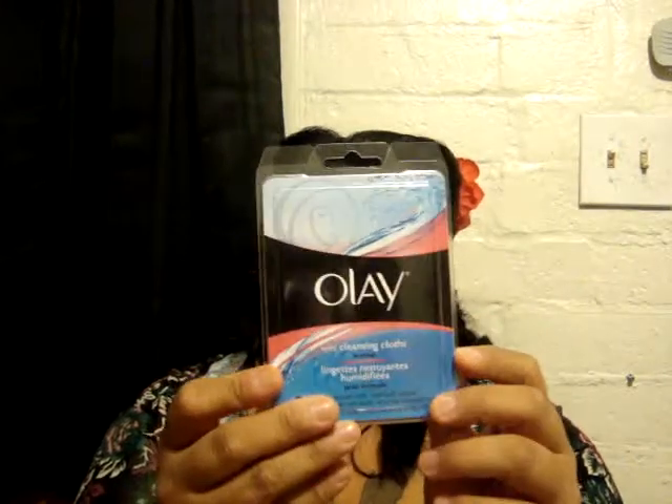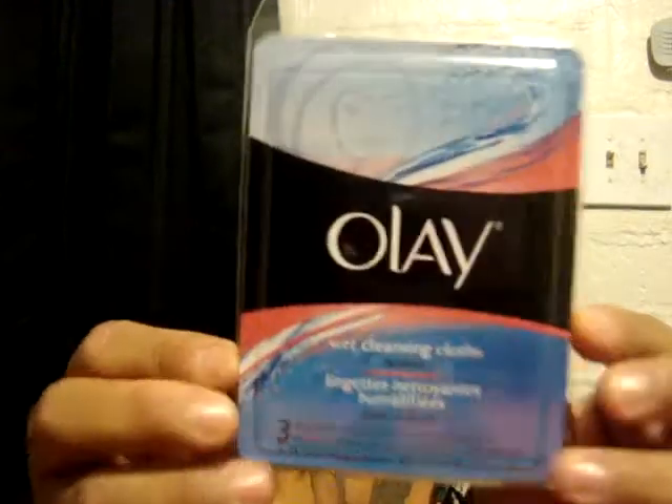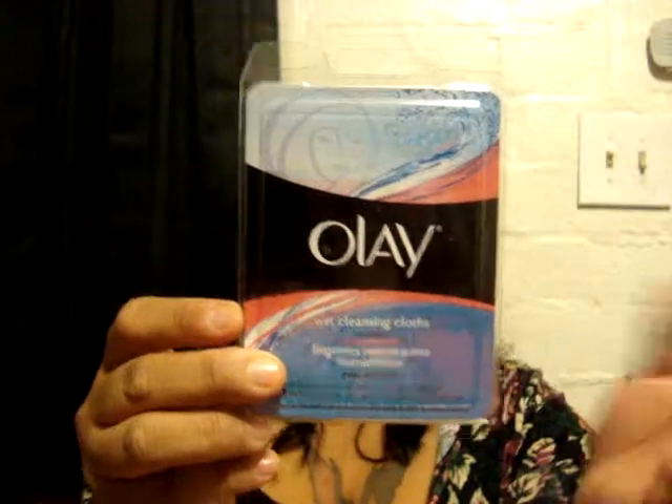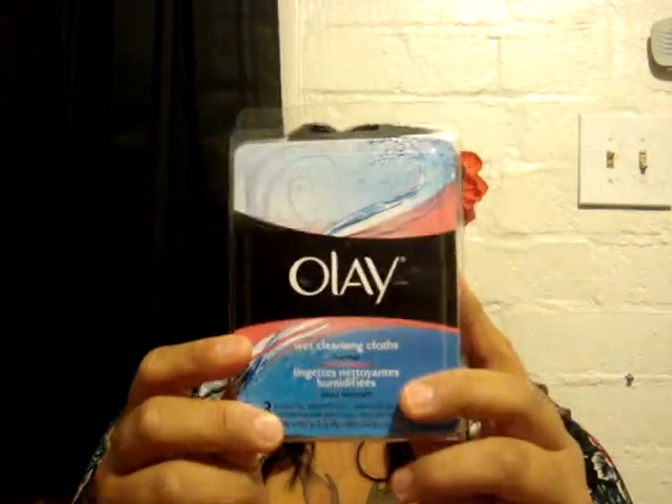I've also seen this Olay wet cleansing cloths, and I know that's like name brand. This only has three packets — three wet cloths — and it's alcohol free. I've never tried any of these things before. I don't use face wash or anything because every time I use it I break out. I'm kind of excited to try this but kind of nervous because I don't know if I'm going to break out. I'll try to let you guys know how it works. I grabbed this for a dollar. I think this is really cute if you go traveling for a day or two because it has three packs. It's really good for you guys who wash your face a lot.